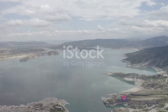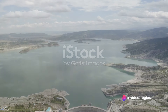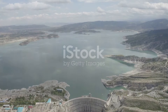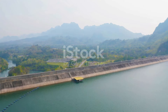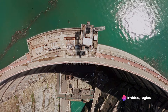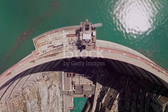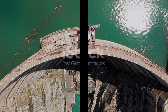The Three Gorges Dam is a marvel of human engineering and a symbol of our ability to harness the power of nature for our needs. It's a testament to our ambition, ingenuity and relentless pursuit of progress. But it's also a reminder of the impacts of such grand endeavours, and the balance we must strive to maintain between progress and preservation. As we marvel at this engineering feat, let's also remember the responsibility that comes with such power.